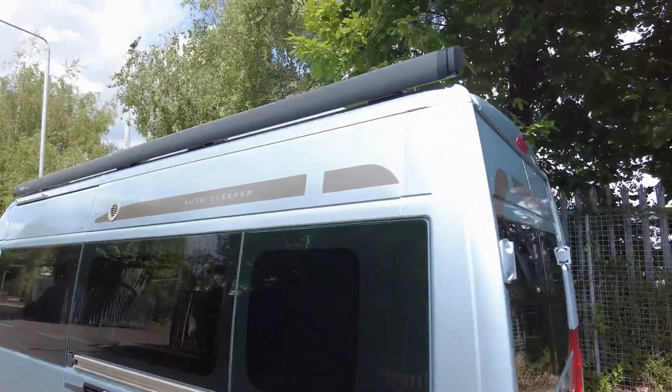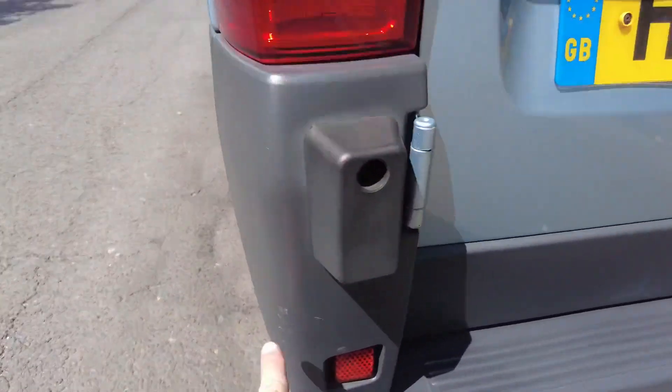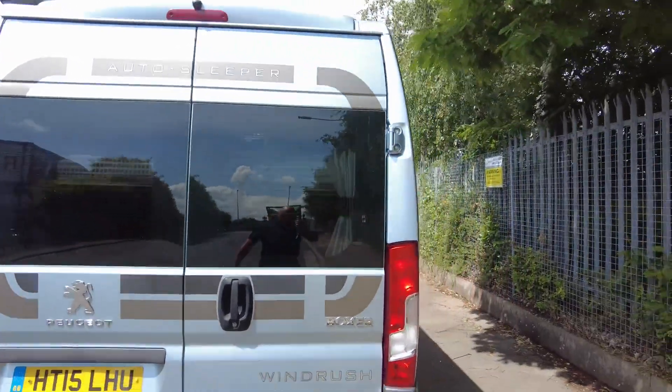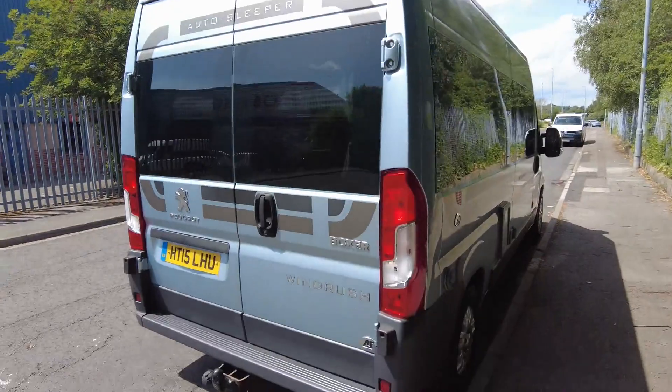Down to the rear, there are a couple of minor marks on the bumper corner — hardly noticeable. The paintwork around the back is extremely good, and it does have a reverse camera and a tow bar fitted.